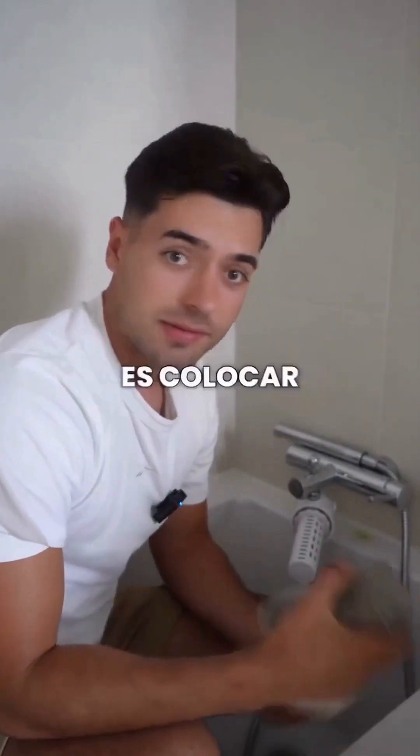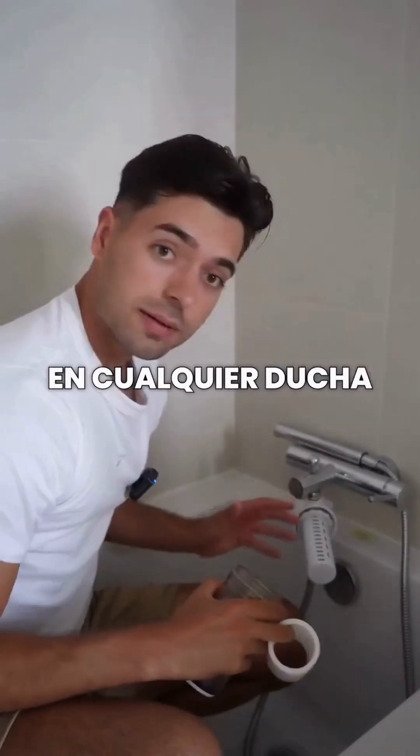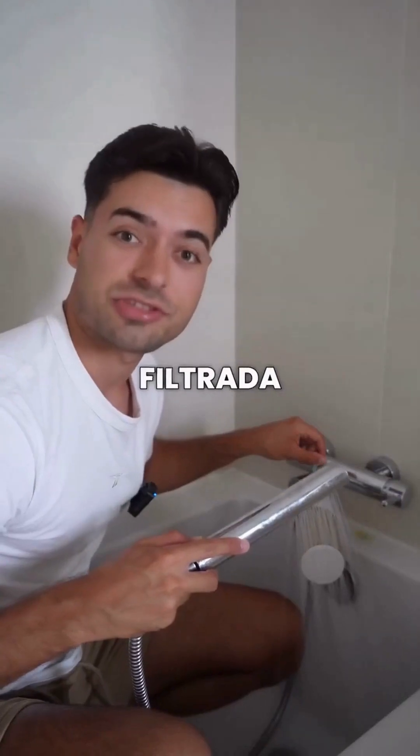And the solution is actually really simple. Just install the filter, which, as you can see, is very easy to put on any shower. Now we add the pre-filter and simply close it up, and that way the water will be filtered.